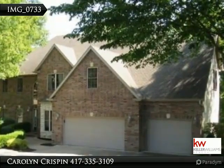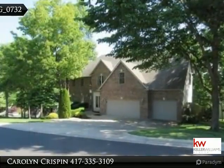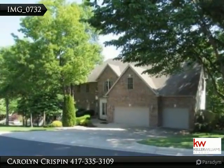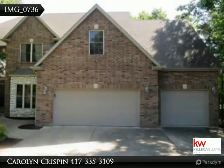great room with soaring ceilings and fireplace, custom cabinets, granite countertops, stainless steel appliances, pantry and kitchen, five bedrooms and four bathrooms with a large master suite.